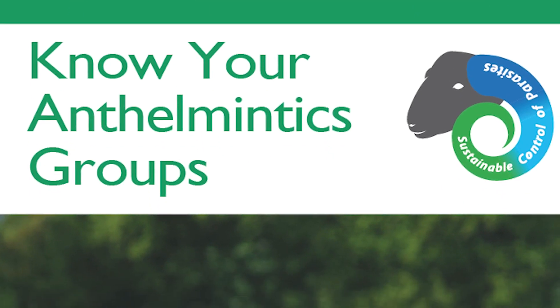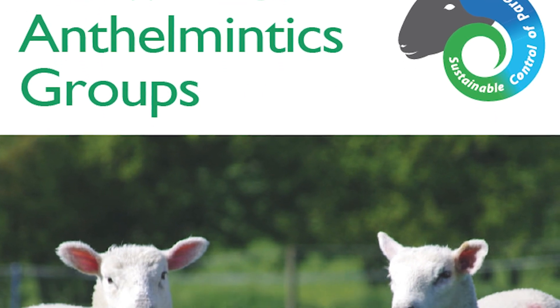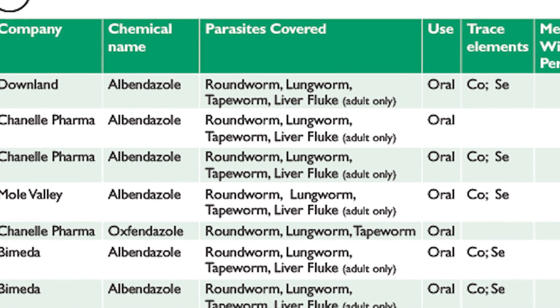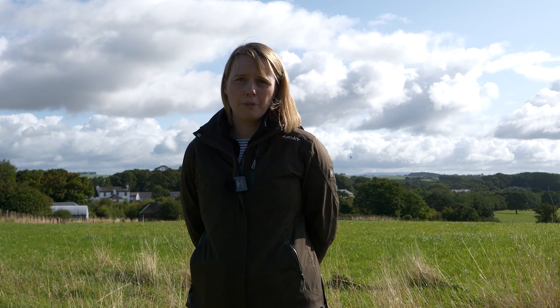You need to know what sort of resistance you have on your farm. SCOPS have got a really good document that displays all the different groups — groups one, two, and three — and the brand names within them. Before you choose what group of wormer to use, you need to know what works on your farm. The best way to do this is to do some pre and post drench efficacy testing and build a map of what wormers work and what don't work on your farm.